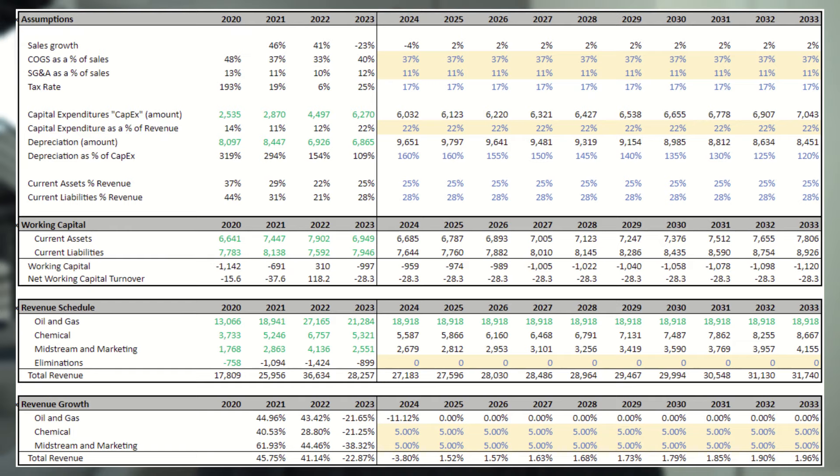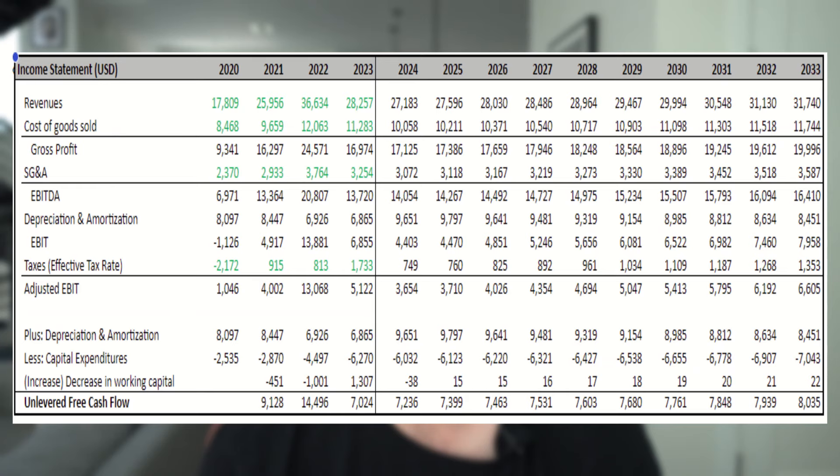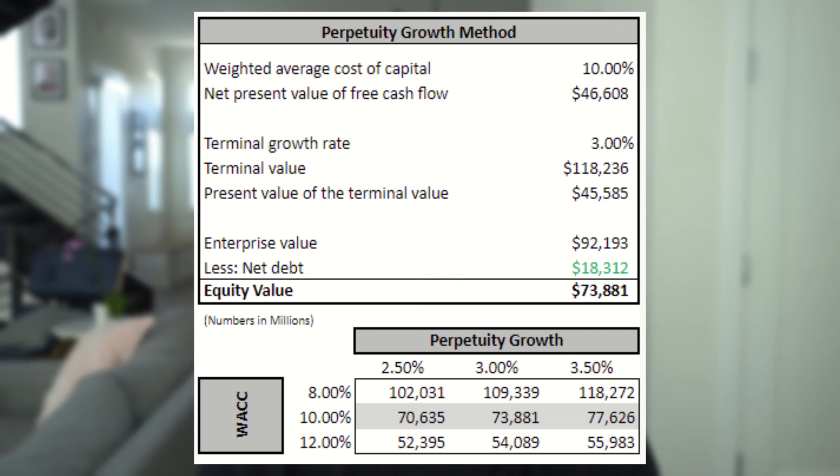Now let's hop into the medium spot price scenario. The only adjustments we're making are a lower COGS percentage and increased oil and gas revenue — they go hand in hand. If spot price is higher, then as a percentage of revenue the drilling costs are less. Here we can see revenues drop slightly from 2023 to 2024 by about 4%, and then slowly grow, ending around $32 billion in a decade. Cash flows continue to grow each year as well. In the medium spot price model, we actually get a valuation between $52 and $118 billion. Oxy is probably undervalued in this scenario, currently trading around a $55 billion valuation, which is the low end of this model.